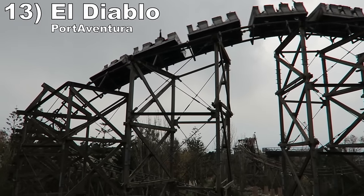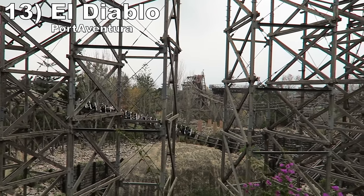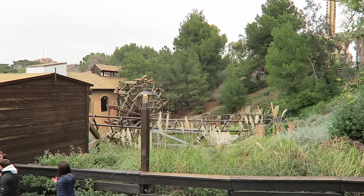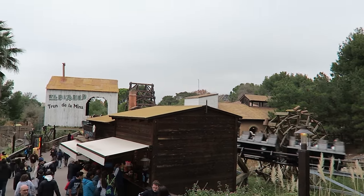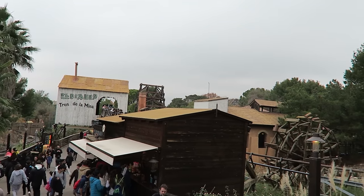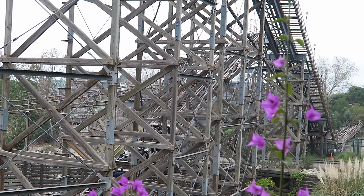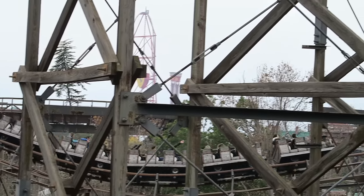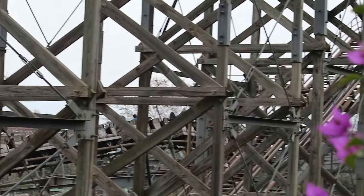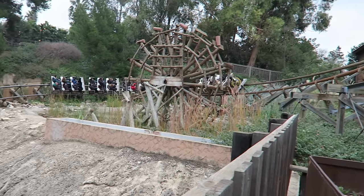Number 13 is El Diablo at Port Aventura. This is the longest mine train Arrow ever built. I like the first and final third — you have some fun turns with a bit of force to them and a neat setting going over rides or through tunnels. But this ride's pacing struggles from all that length; you have not one, not two, but three different lift hills, and the second third is pretty dull. You have some bland elements over a maintenance road, but the visuals and reasonably smooth ride make it the best family coaster at the resort.